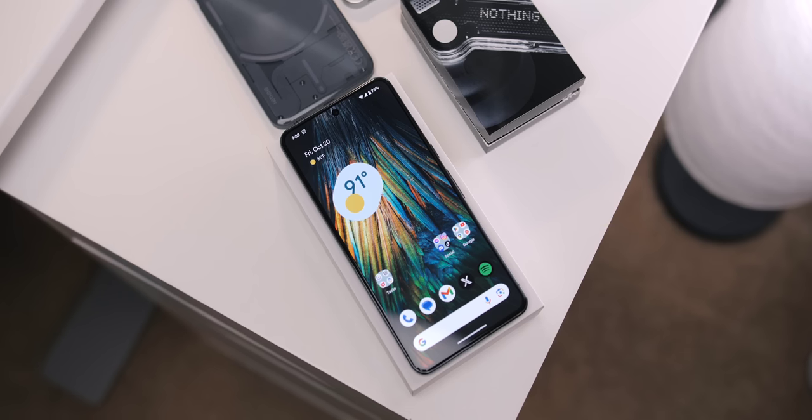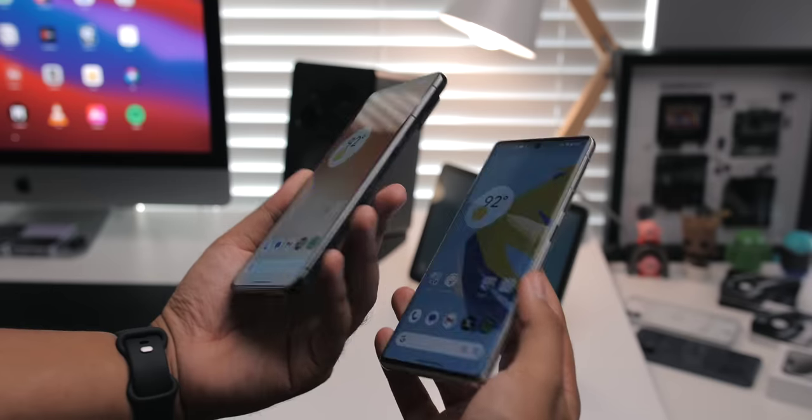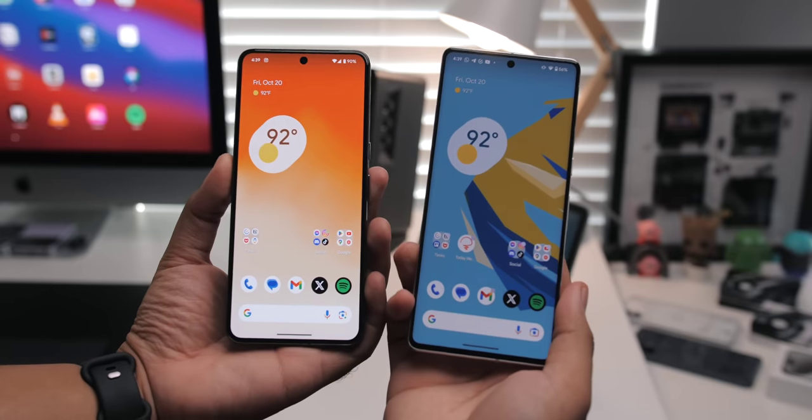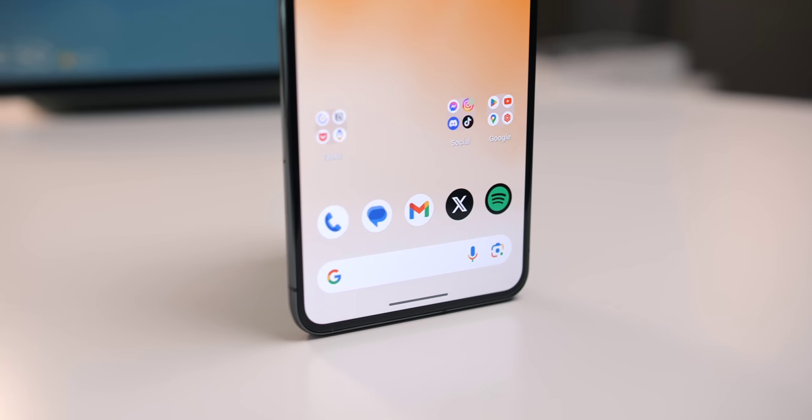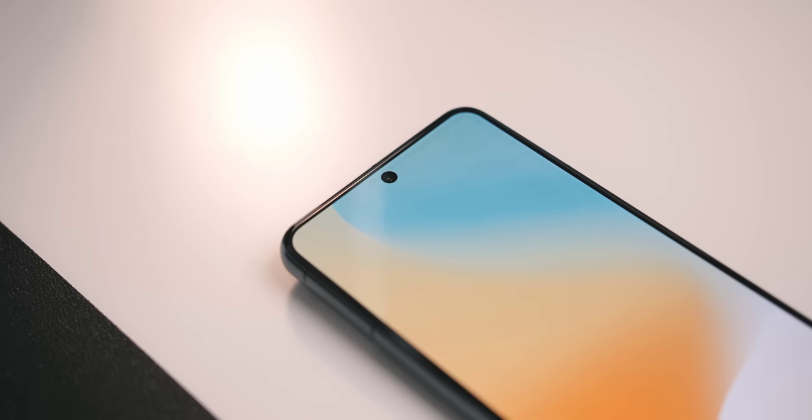The next thing I noticed was the flat display. For two years, Google went with curved edges and it did make for some very attractive phones. But to me, flat displays are more practical, they're easier to manage, especially in a large frame like this, and overall I'm happy it's back.